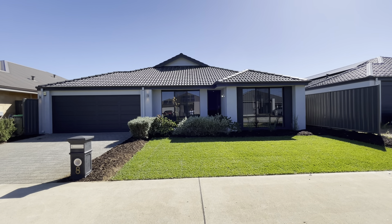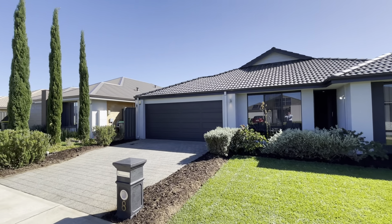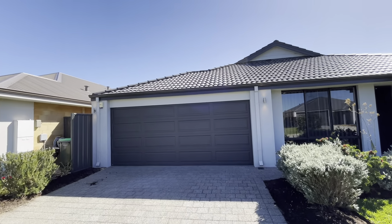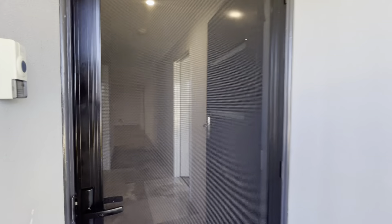Welcome to 8 Rubyloo Crescent in Baudivis North. Reticulated gardens, double automatic garage, lovely rendered front, and landscaped gardens. Security mesh screen on the front door.